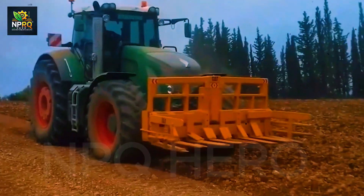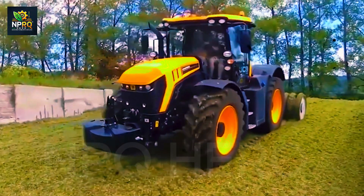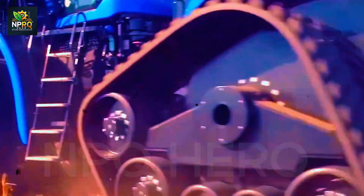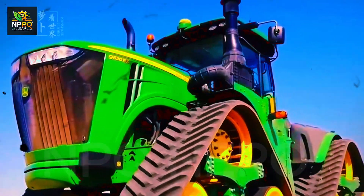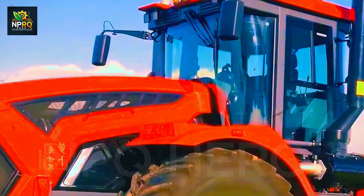Tech Ventum Tra's 55.4 kilowatt diesel engine is equipped with a particulate filter, making it environmentally friendly. This blend of performance and eco-consciousness makes Tech Ventum Tra an ideal companion for modern farms.